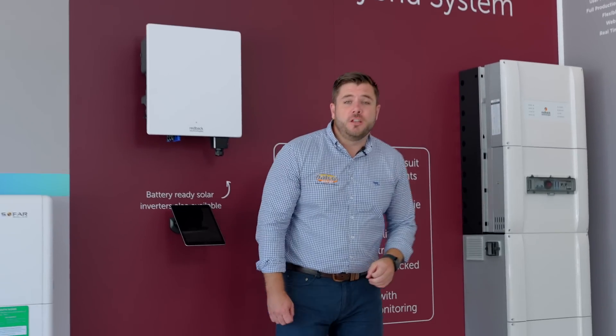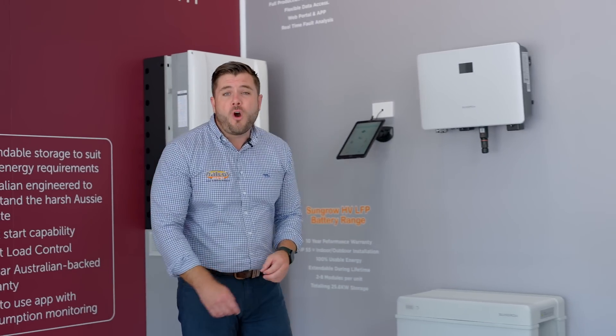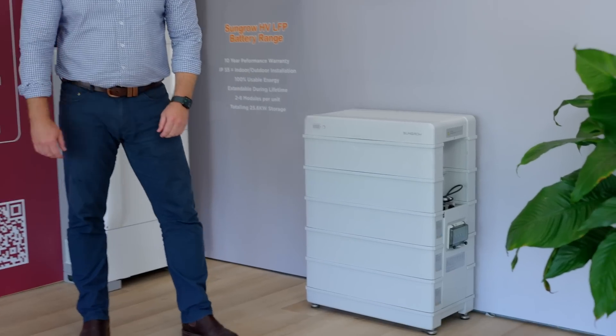Redback Technologies — the original all-in-one battery solution developed right here in Queensland. SunGrow, one of the highest rated batteries here in Australia. Modular in design, grow your battery as your family grows.